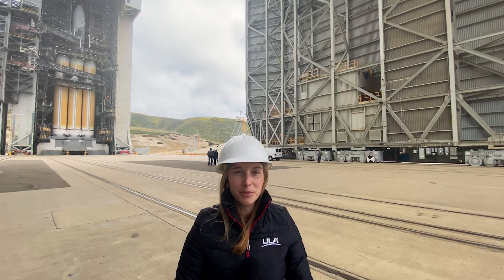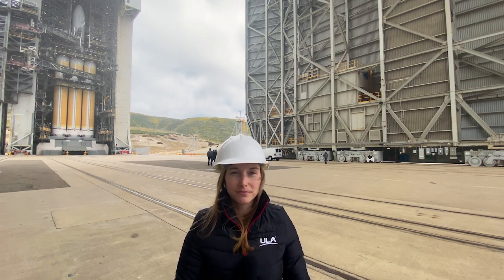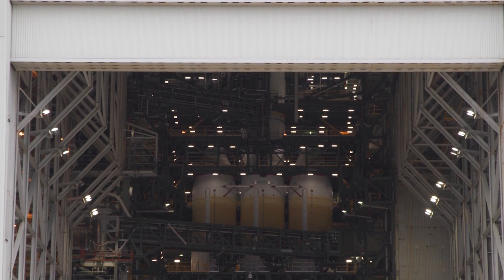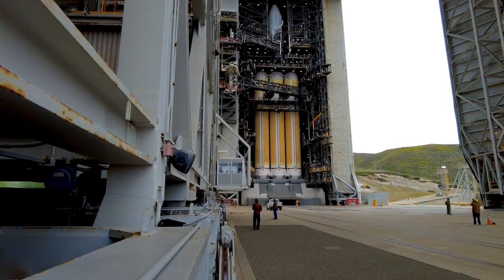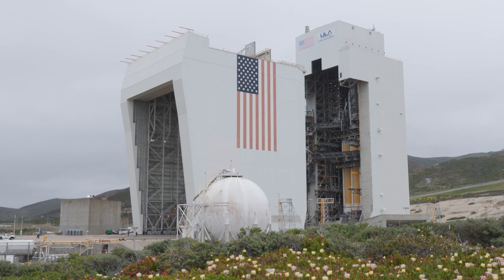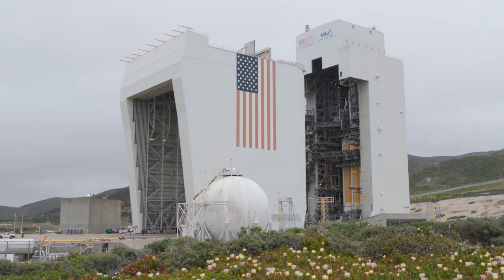I'm standing under the Mobile Assembly Shelter, or MAS, which was recently retracted from the vehicle. The MAS is 27 stories tall. It acts as a giant windscreen during pre-flight processing operations to provide a comfortable environment for technicians working on the rocket and to protect critical flight hardware during pad processing. A few days prior to launch, the MAS is retracted from its enclosure position to the park position at a safe distance away from the rocket.